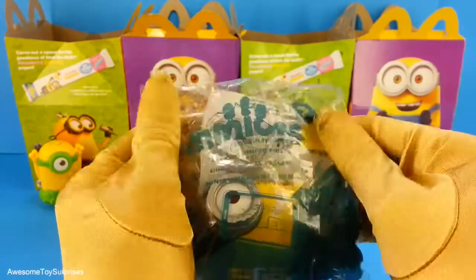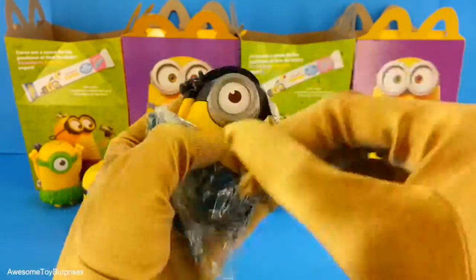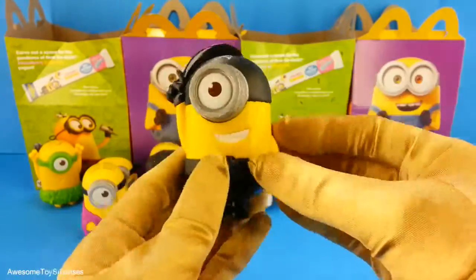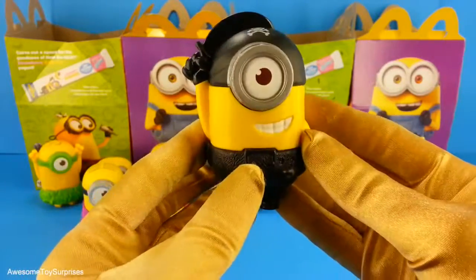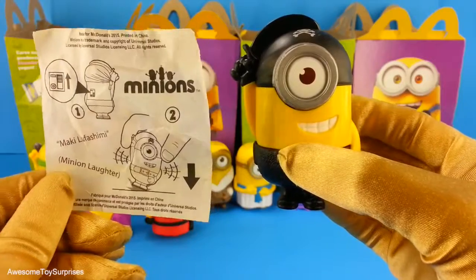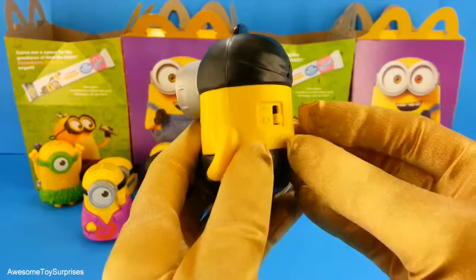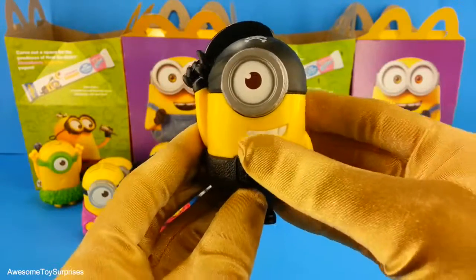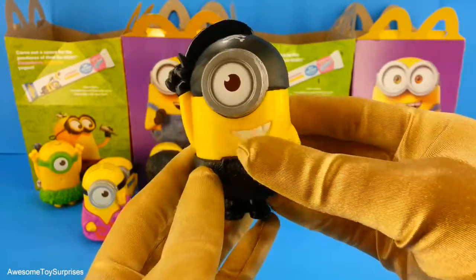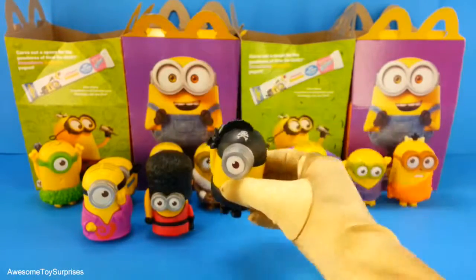Our next Minion is the Talking Minion Pirate. Wow, look how cool the Minion looks as a pirate. This is what he says. Let's turn him on and try to make him talk. That was really neat.